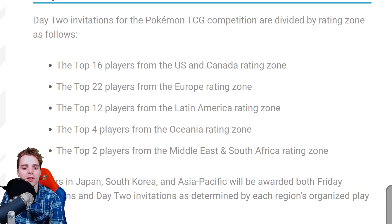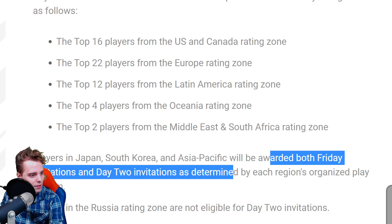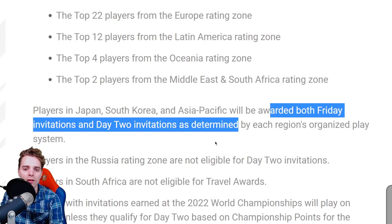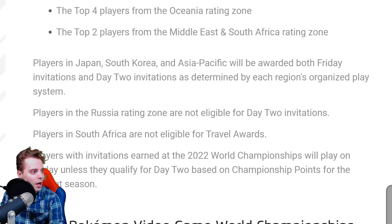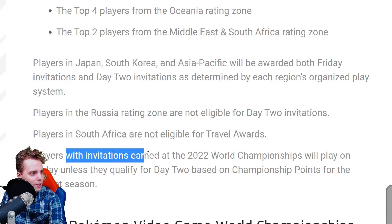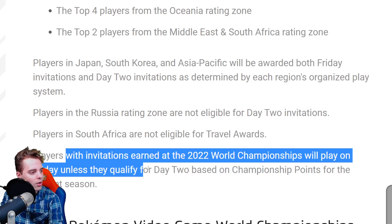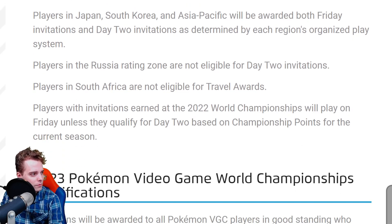Day two players skip playing on Friday. Players in Yokohama, South Korea, and Asia Pacific will be awarded both Friday and day two invitations determined by their own organized play system. Players in the Russia rating zone are not eligible for day two invitations, players in South Africa are not eligible for travel awards, and players with invitations earned at the 2022 World Championship will play on Friday unless they qualify for day two.